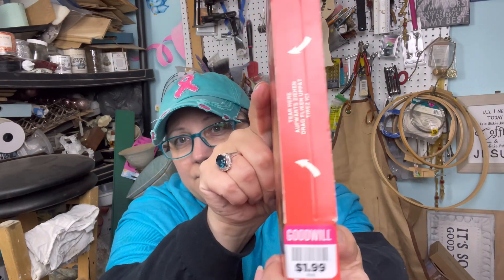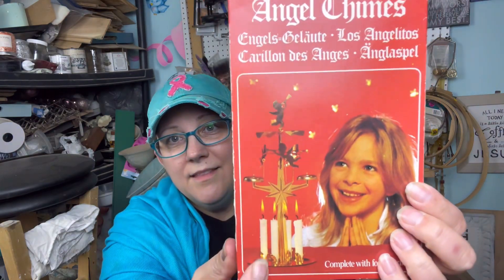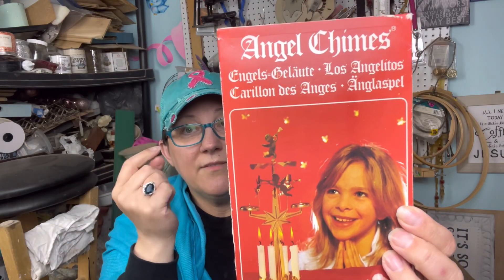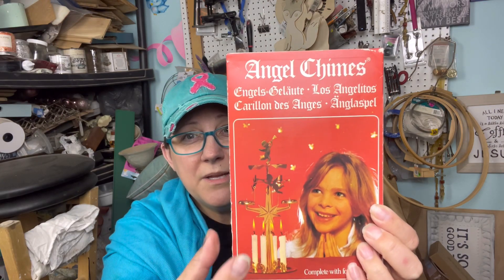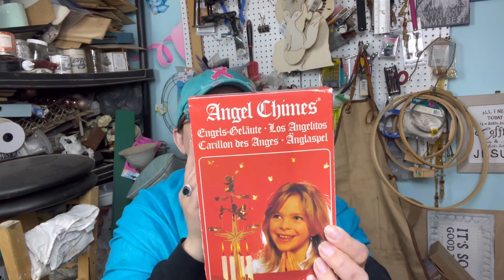And then look at you guys! So this was $1.99 for this one and it's the Swedish candles that have the bells at Christmas time. My grandma — or my mom — had this exact same angel and it spins and it hits the bells. I have the candles for it and everything. I'm so excited — this is bringing back some memories. It's not even open!